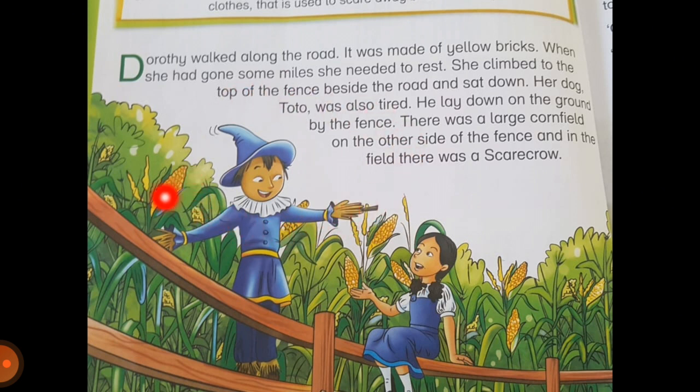A scarecrow is usually something that is made up of sacks and other such pieces of clothes. It is stuffed with old clothes, straw, or anything like that and is made to look like a real human being — a real man. It is put inside fields so that the birds which eat the crops, such as corn, can be scared away. That is the purpose of a scarecrow.